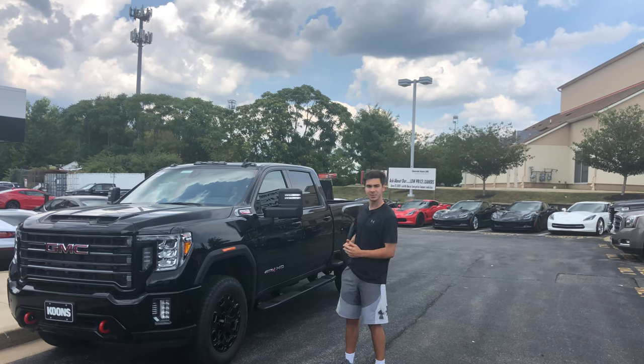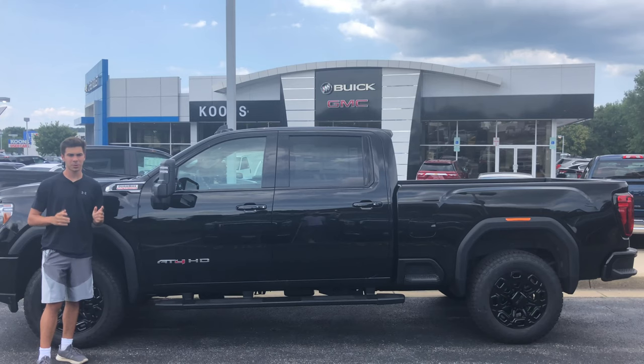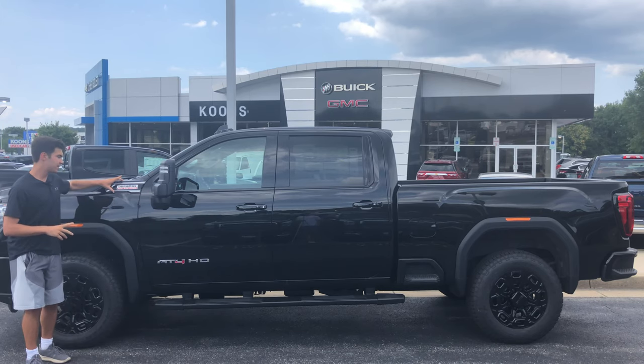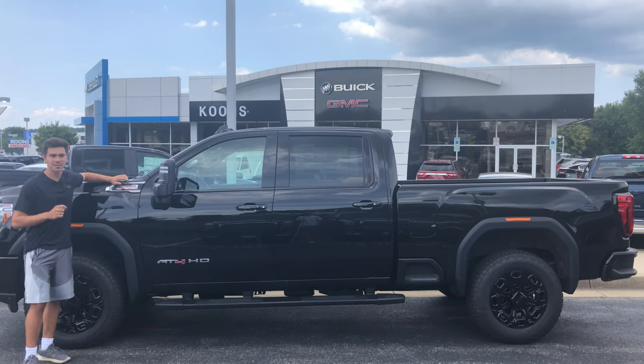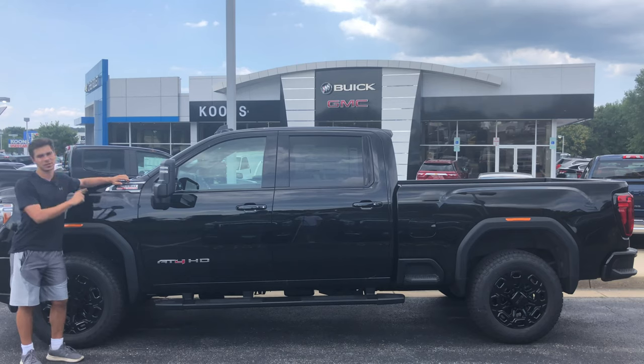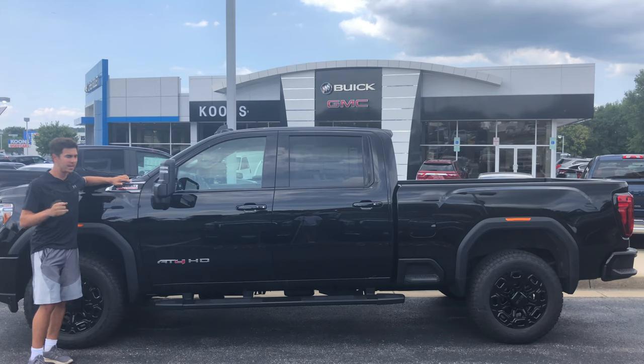Is it good for your average consumer? Let's take a look. Today we're going to look at this 2020 heavy-duty GMC Sierra. This one has the AT4 package and that 6.6-liter turbo diesel engine. We have reviewed a GMC Sierra before; however, this is the heavy-duty version and this is a 2020. That was a 2019, and this review will be a bit more in-depth than that one.